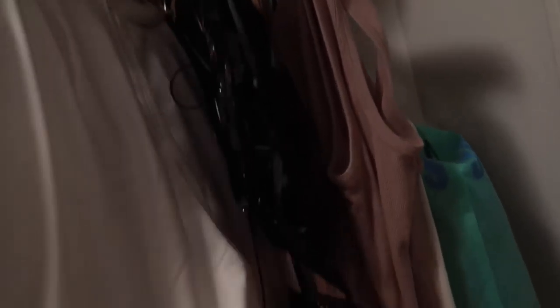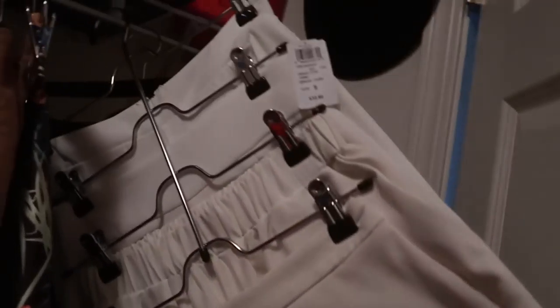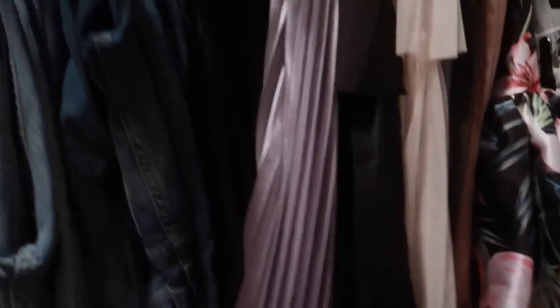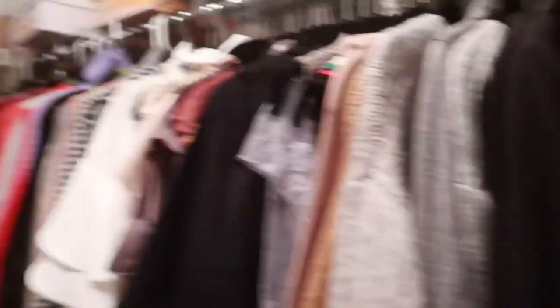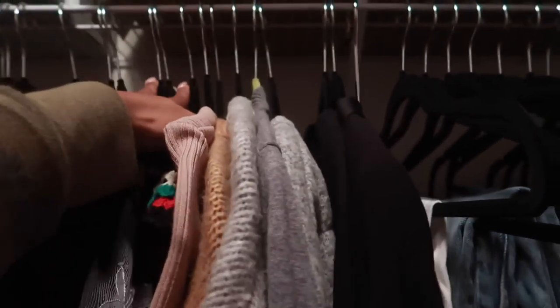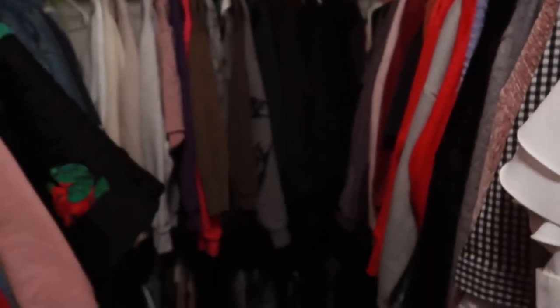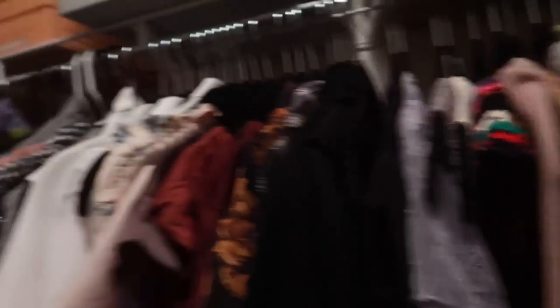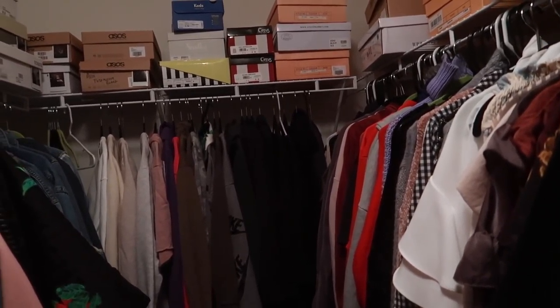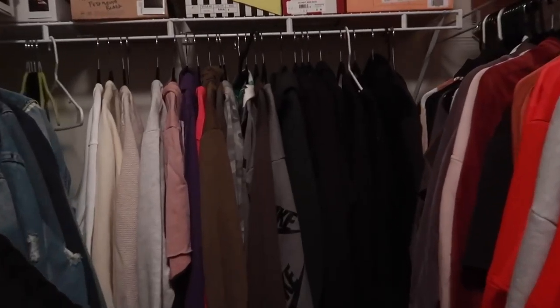My corsets are on a tie rack. I have all my white pants on this hanger — I didn't realize how many white pants I had. These are all my skirts, these are all my jeans. I got these doubler rack things from Amazon because this closet doesn't really have a closet system in it, so I'm working with what I got.